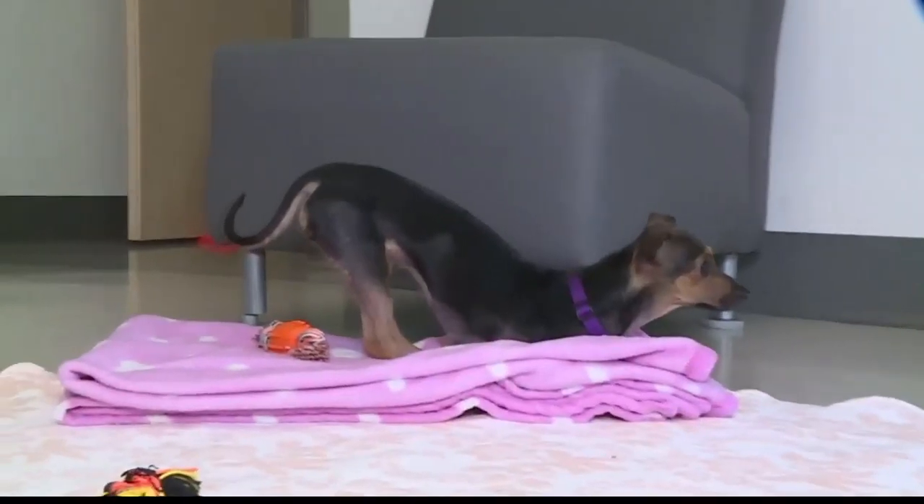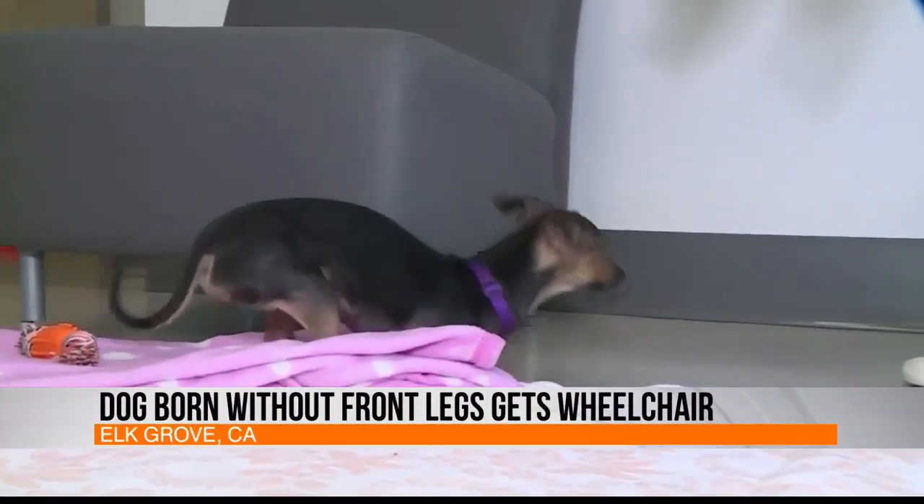Jordan, a pup born without its two front legs is getting a new lease on life, this time with the help of a wheelchair made just for her. Meet Libby. She kind of hops like a little rabbit.